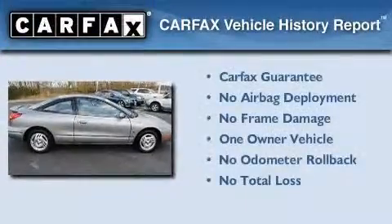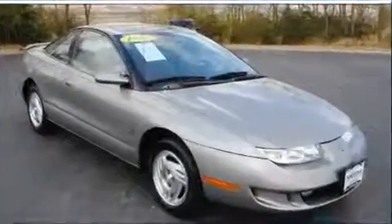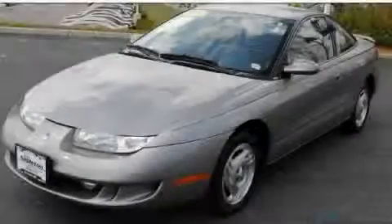This Saturn has had only one owner, and it qualifies for the Carfax buy-back guarantee. Call or visit us right now and arrange your test drive today.